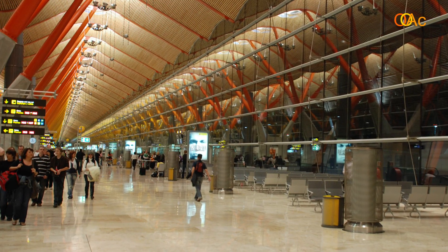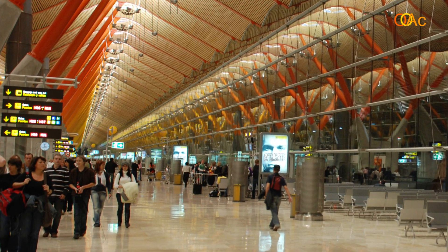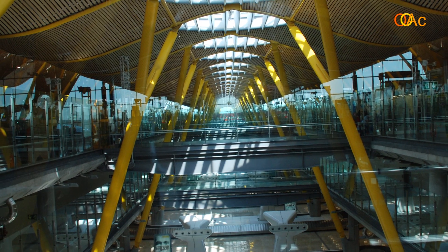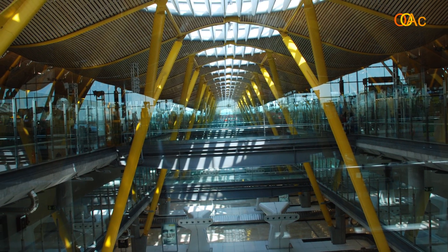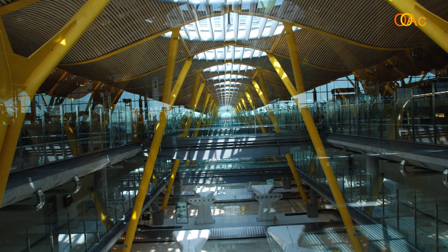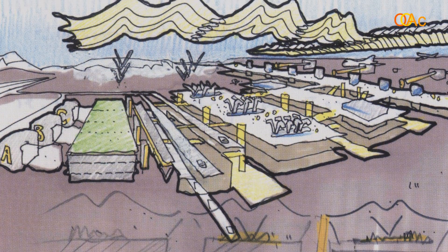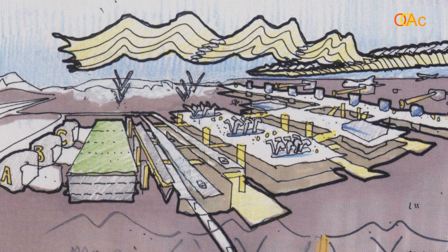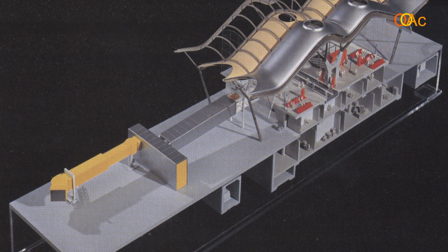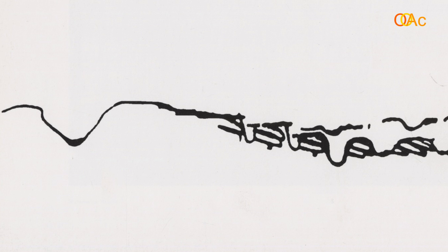Now I would like to show you a case study of his work with the Barajas Airport in Madrid. This project was assigned after a competition which Richard Rogers won. It starts with the idea of designing a base unit that adapts to the needs of the airport and later reproducing it on a larger scale.